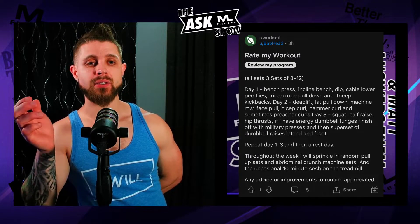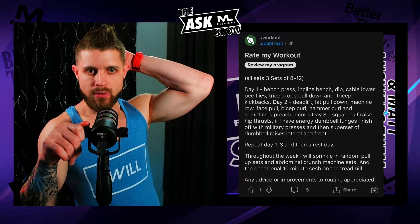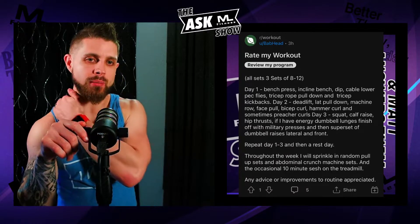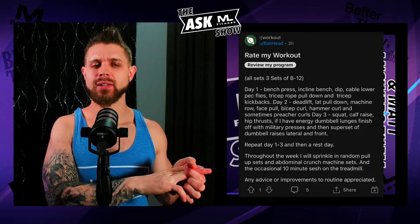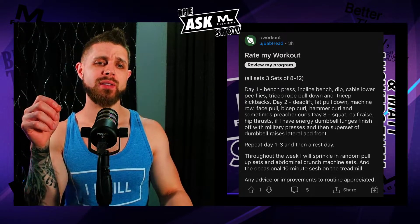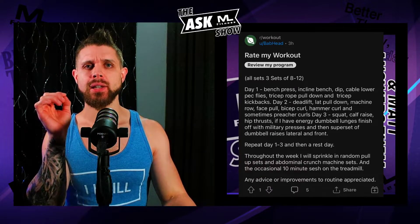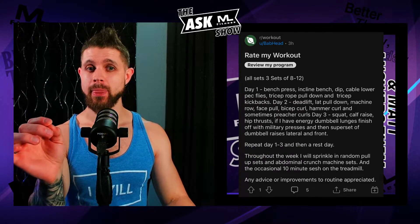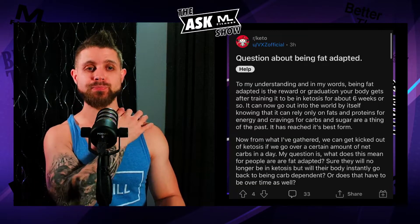You're doing three days on, rest, three days — a classic bodybuilding split. Throughout the week you sprinkle in random pull-up sessions, abdominal crunch machine sets, and the occasional 10-minute treadmill session. Any advice or improvements appreciated. I'm not crazy about the 'if I have energy' part, because what matters is your sleep, your nutrition, and whether you're tracking this. If you're tracking and trying to progressively move volume up for hypertrophy, this is great. But don't leave things in the wind — it's either in the program or it's out. Follow your program and make it work. But overall, that's pretty solid.